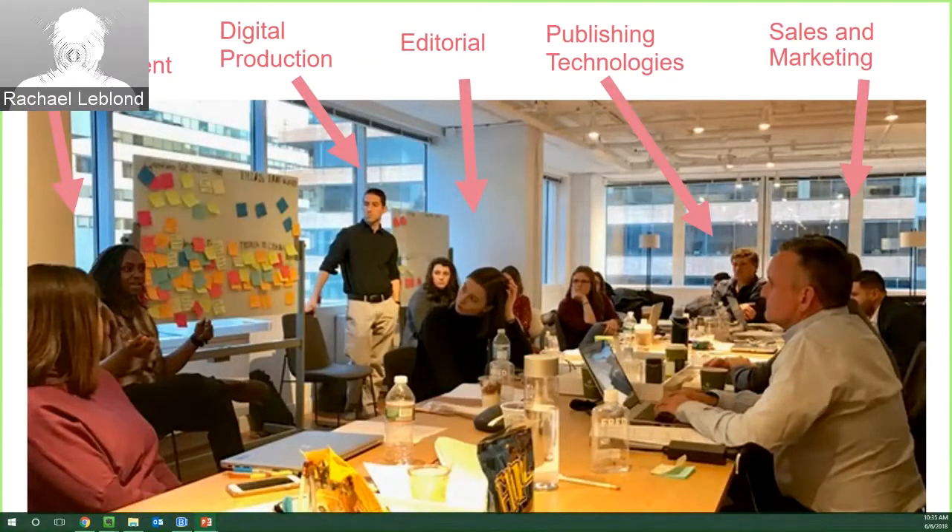Editorial members are also there — members of the team that I sit on. Publishing Technologies is the team that makes sure our platform is working correctly, quickly, and efficiently. And then our sales and marketing teams — people who are out in the field working with our users and customers — it's so valuable to have their input and insights so we can weave those insights into our products as we create them.